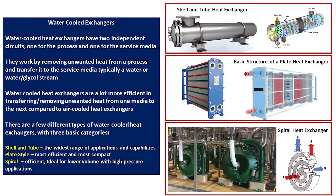Heat exchangers have two independent circuits — one for the process and one for the service media. They work by removing unwanted heat from the process and transferring it to the service media, which is usually water or a water-glycol mix. Water-cooled heat exchangers are much more efficient than comparable air-cooled ones. There are basically three kinds: the shell and tube, which has the widest range of applications; the plate style, which is the most efficient and compact; and the spiral type, which is ideal for lower volume, high-pressure applications.